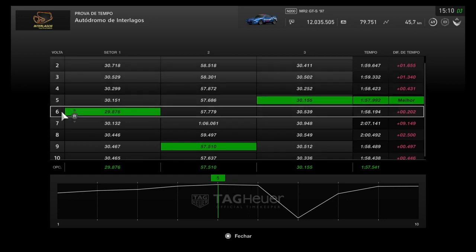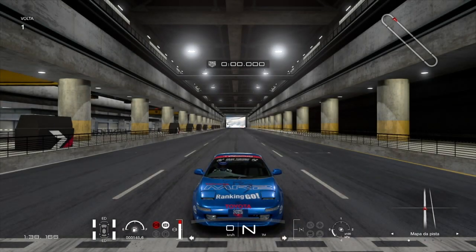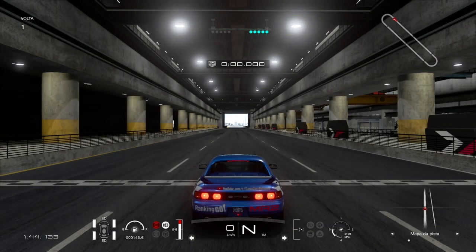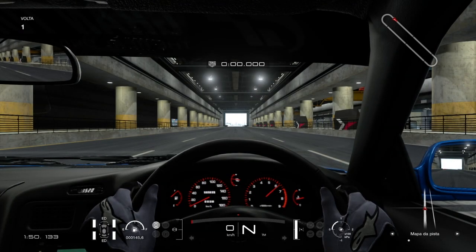Primeiro setor mais rápido na sexta volta, 275 milésimos. Segundo setor na nona volta, 176 milésimos. E o terceiro setor foi justamente na minha melhor volta, que foi a quinta. A soma de todos os setores em relação à minha melhor volta ficou em 451 milésimos. Muito pertinho de fazer o hot lap, mas não chegou a meio segundo, então não tem hot lap.